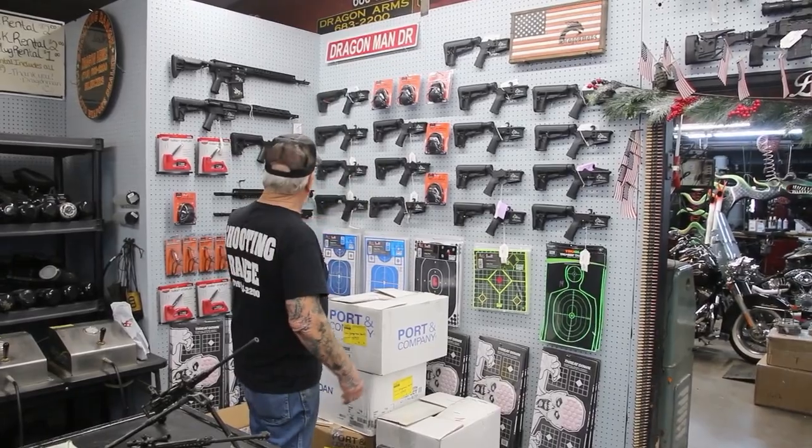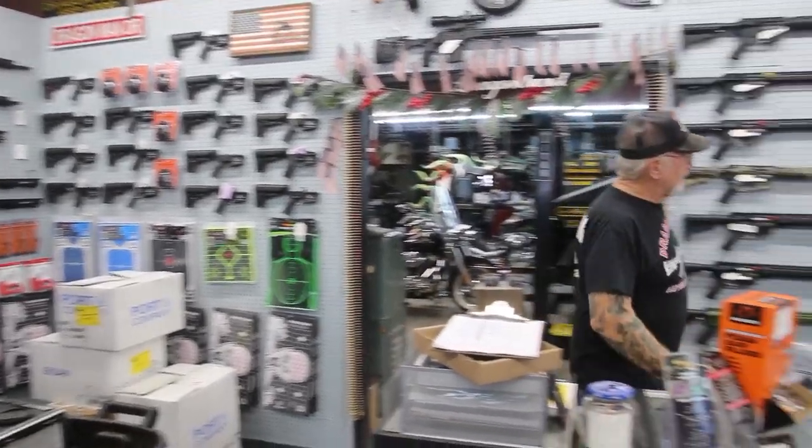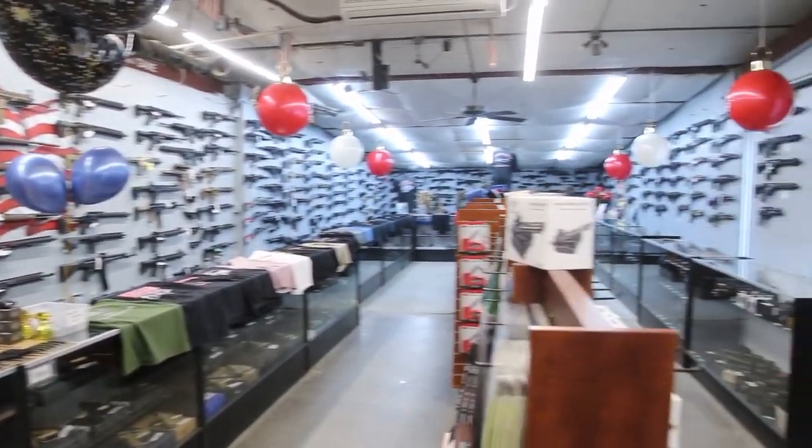We've got Dragonfire lowers, we've got Dragonfire complete guns, we've got Dragonfire top ends — the heavy barrel. Over here, look at the walls, all full. In this one room here, we probably have over 700 firearms.